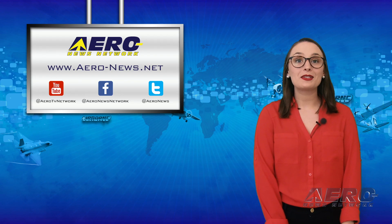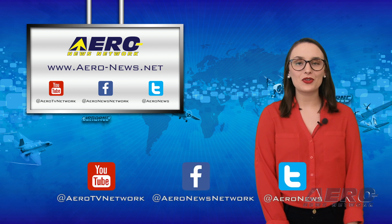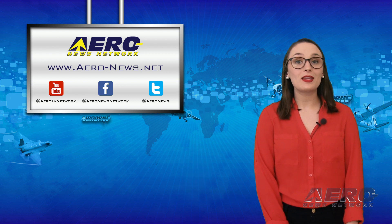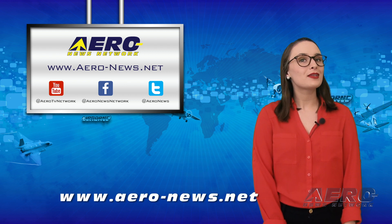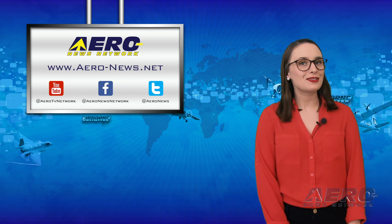And that wraps up today's Airborne Unlimited. For more aviation and aerospace news any time of the day, head over to aero-news.net. I'll see you Wednesday for an episode of Airborne Flight Training.